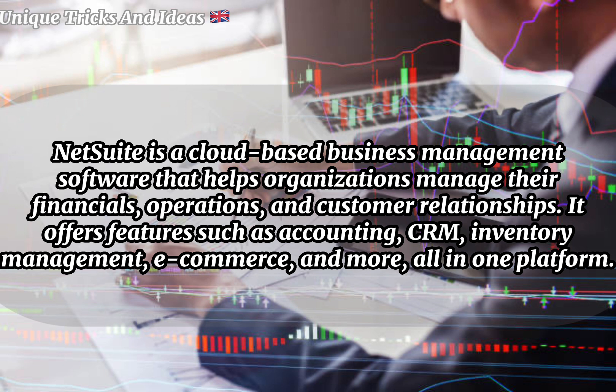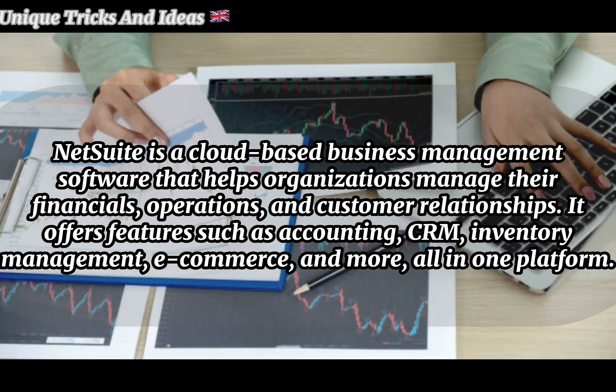NetSuite uses: NetSuite is a cloud-based business management software that helps organizations manage their financials, operations, and customer relationships. It offers features such as accounting, CRM, inventory management, e-commerce, and more, all in one platform.